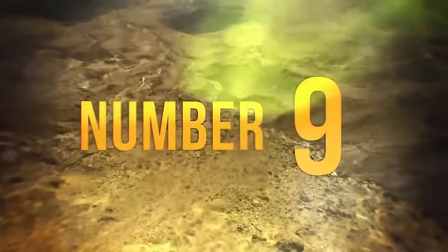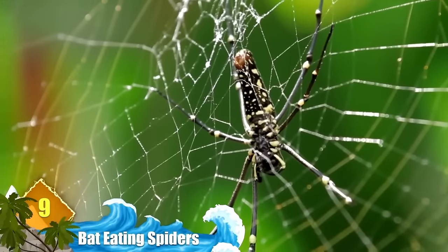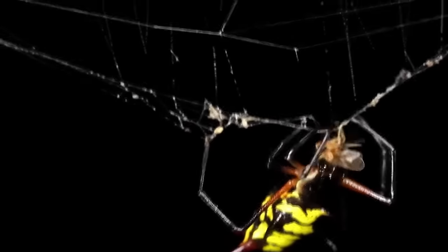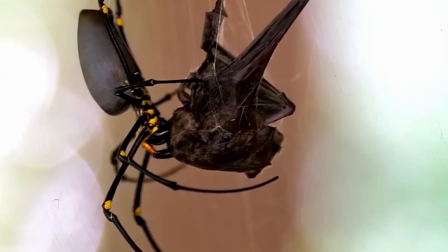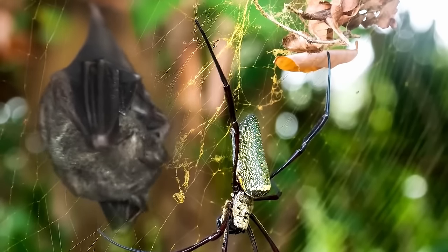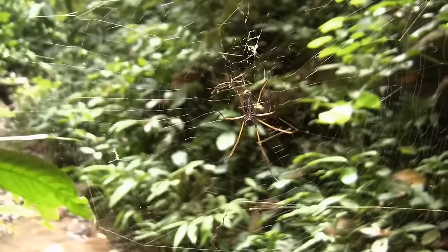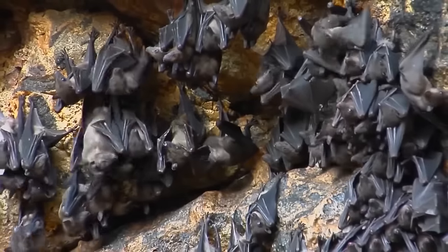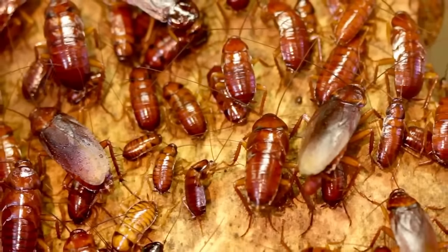Number 9: Bat-Eating Spiders. Golden orb weaver spiders are noted for exceptionally large webs, some approaching 5 feet in diameter. The structures usually capture prey like flies, locusts and small birds, but some species have larger appetites and prefer larger prey, like bats. Researchers say bat-eating spiders are found all over the planet, though the vast majority are in warmer climates. Females can grow nearly 8 inches long, easily dwarfing the males. Interestingly, spiders aren't the only invertebrates with a taste for bats — giant centipedes, whip spiders and even cockroaches are also known to feed on them.